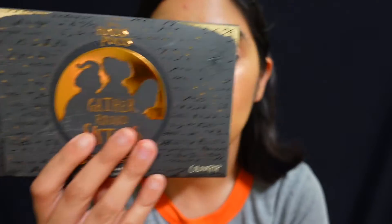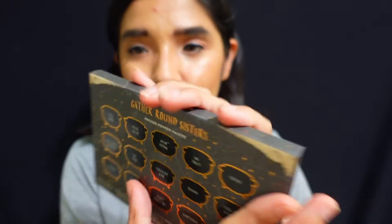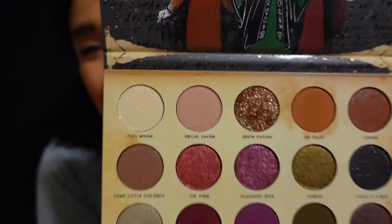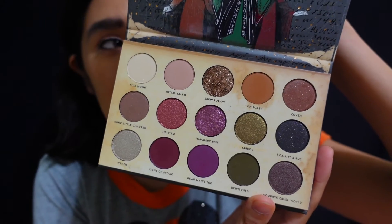Last but not least, I recently purchased ColourPop's Hocus Pocus collection. The packaging is beautiful — it looks like a little book. When I heard it was announced I knew I had to get it. The colors are more of a neutral vibe, and I love the names since they're based on the movie. It also comes with a cute insert featuring the Sanderson Sisters. I can't wait to play around with it — let me know if I should do a makeup look based on Disney villains!